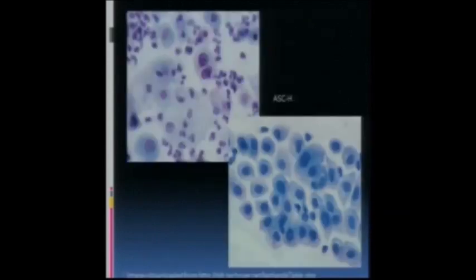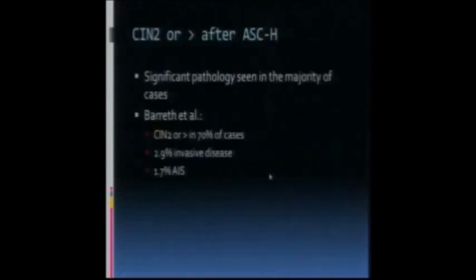An ASC-H pap test, which is slightly higher risk, shows slightly smaller nuclei that come from the basal layers, and the bigger nucleus, but it's not as dense as you'll see with a high-grade change. They have significant pathology about 70% of the time, some AIS, and about 2.9% invasive cancer in some reviews.